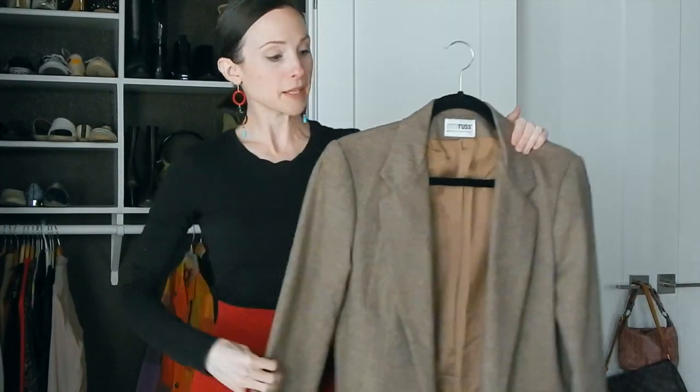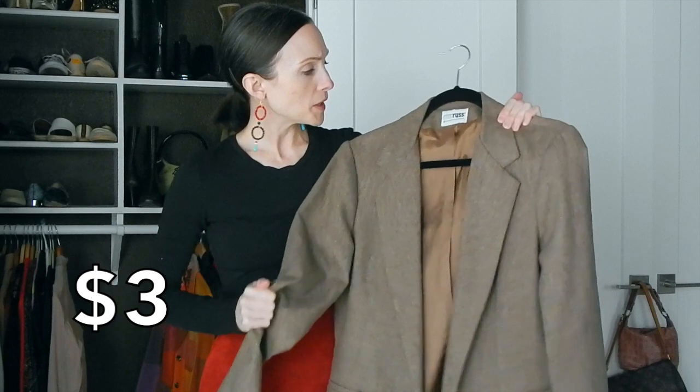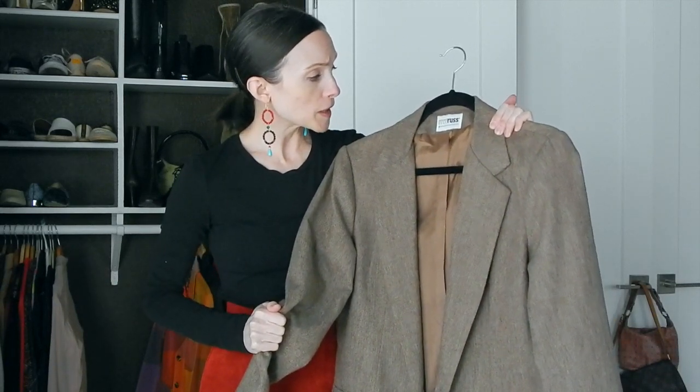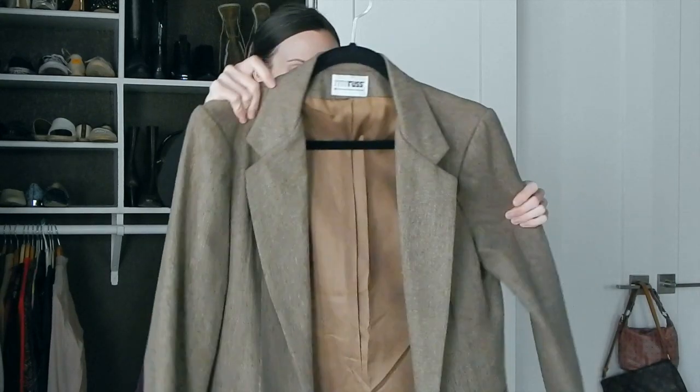The next item is another blazer from the same thrift store — it's by RRR, Russ Division of Russ Togs Inc. I don't know too much about this brand, but it's the best blazer because I was looking for a straight-cut blazer with no shaping. I love that it can be worn open and dressed down with jeans and sneakers, or dressed up by overlapping and belting it.